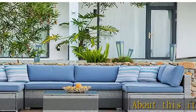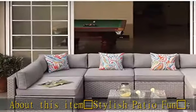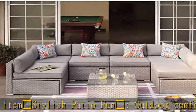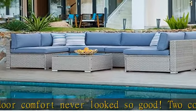About this item: stylish patio fun — outdoor comfort never looks so good. Two corner chairs, two middle chairs and a spacious coffee table built from sturdy rust-resistant powder-coated steel and hand-woven in beautiful warm gray all-weather synthetic PE resin wicker.